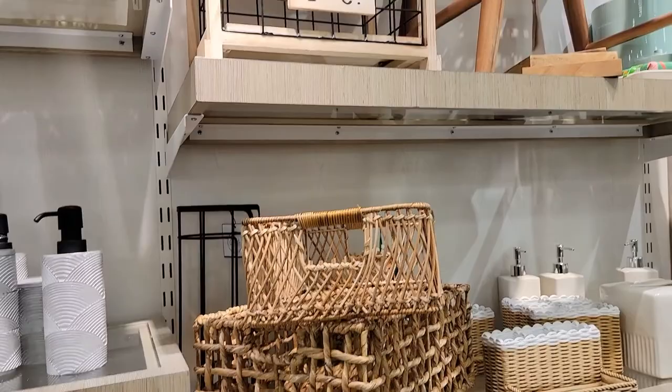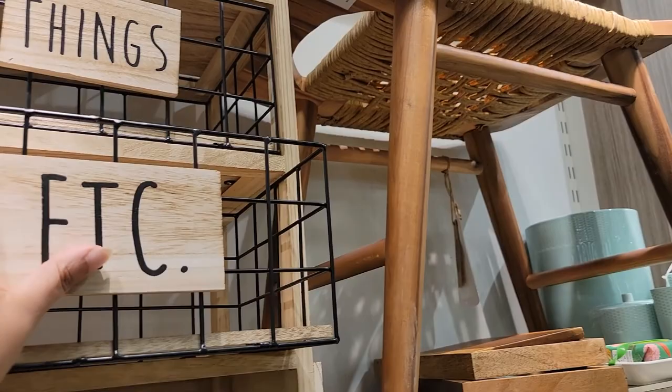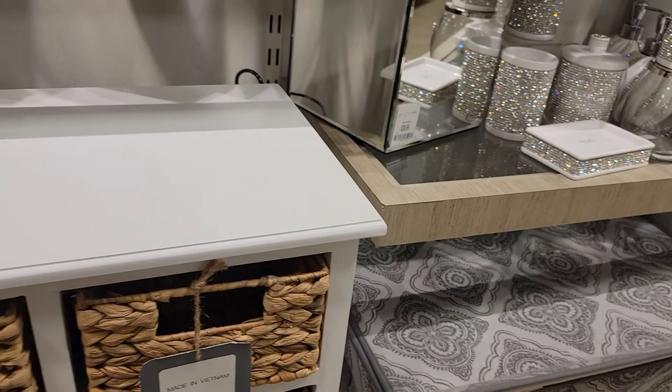I want you guys to see this — it's so cute. You can put it in the bathroom. It is $99. It has a little wire basket and it says 'Stuff, Things, Etc.' I think that's so cute. Then that little bench up there. And these — this is like a little bathroom cabinet for $129, and it has the baskets already in there.